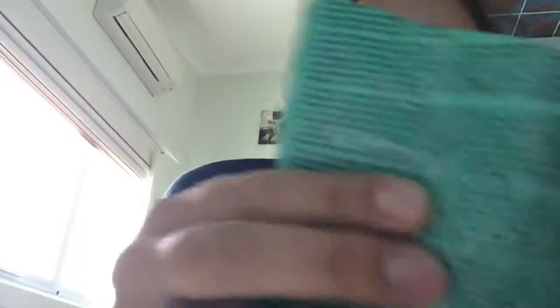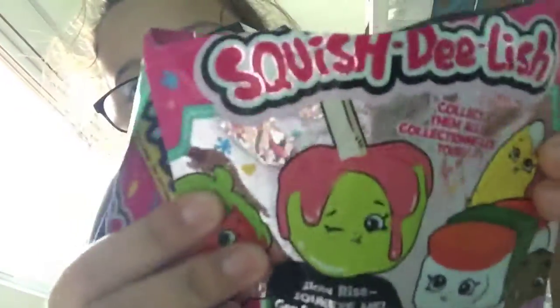First I will show you this amazing cool thing I got. I did open it just to see what it was. It is a Swish Delish — it is Series 1 and Season 1. Here it is.